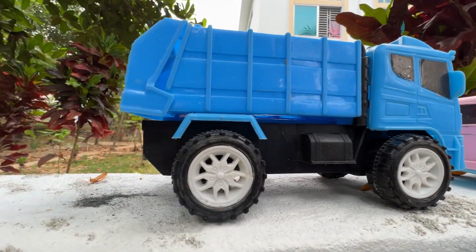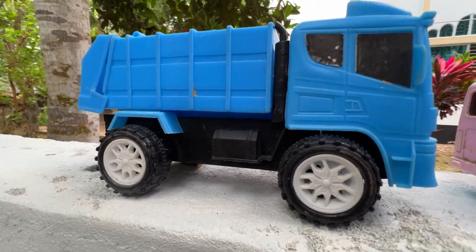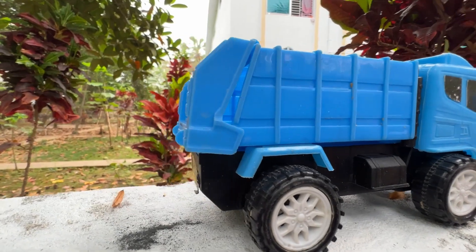Wow, the city service garbage truck! Wow!